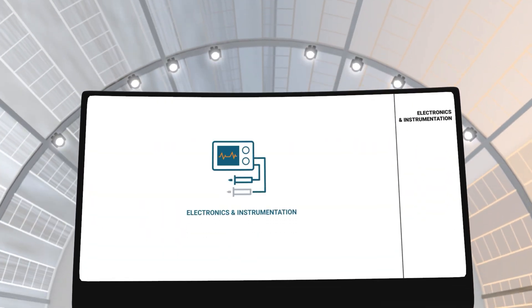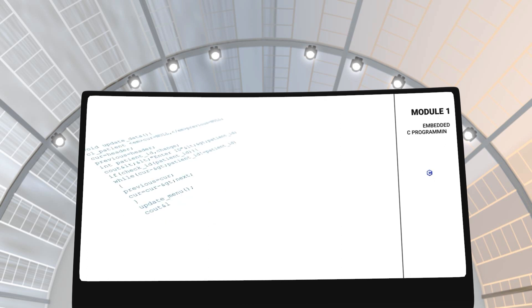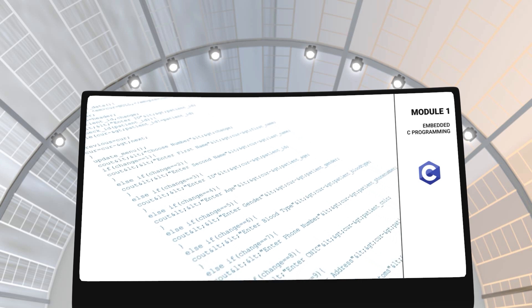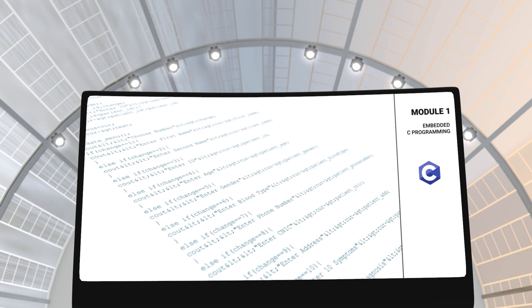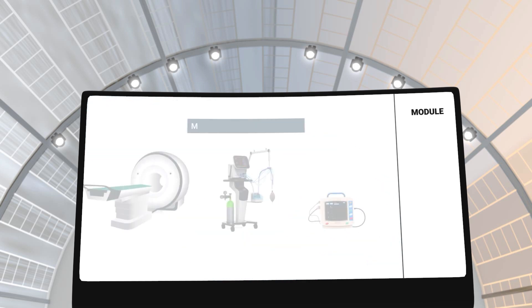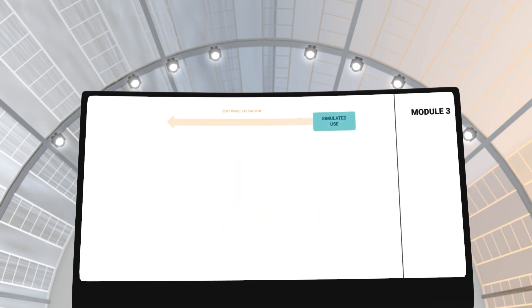By choosing the specialization in electronics and instrumentation, you will be given an in-depth understanding of the electronic designs and systems in medical instrumentation. In module 1, you will learn about embedded C programming and its implications in the development of medical equipment. In module 2, you will learn about medical embedded systems and their role in the healthcare industry.